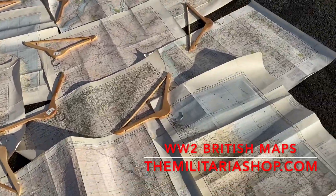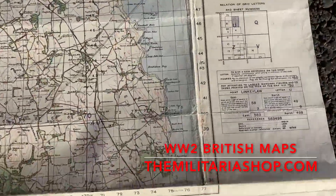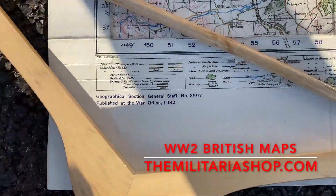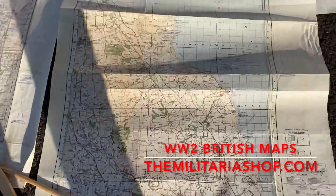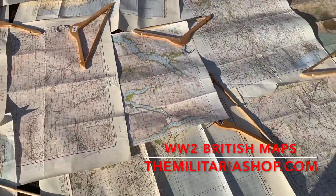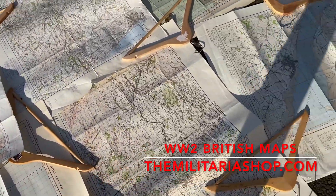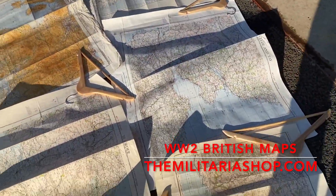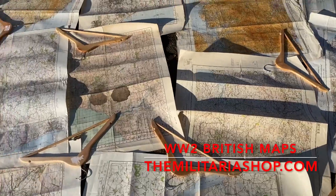All of the maps are correctly marked with the War Department's information. For example, that one is dated 1932. We've got a lot of 1940 ones covering Weardale, Holy Island, Darlington, Humber, Plymouth, Clyde and Tay — an interesting selection.